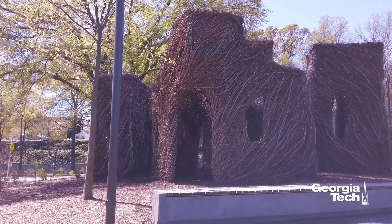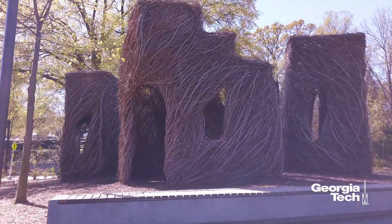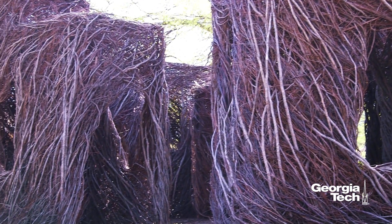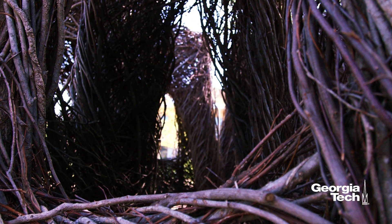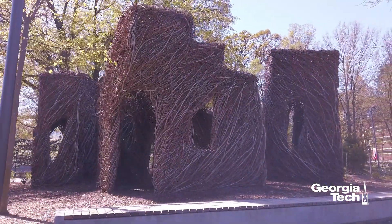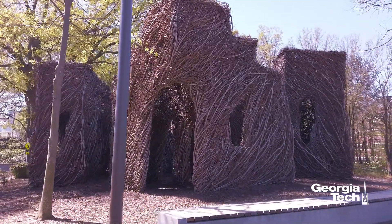Georgia Tech's integration of the arts is carried through as part of the EcoCommons. This artwork by Patrick Daugherty features locally sourced materials collected from Serenbe, a community focused on sustainable living in harmony with nature in Chattahoochee Hills, Georgia. The large-scale art installation was created with the assistance of volunteers, including many students.